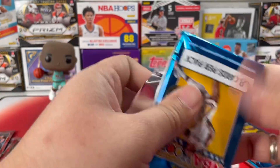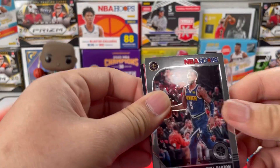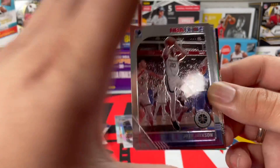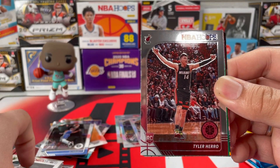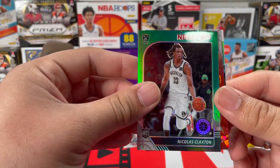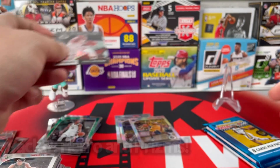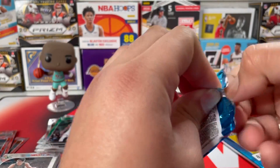Next pack — come on auto! We got Will Barton, Jason Tatum, Josh Jackson, Bol Bol, and Tyler Hero. I was watching his highlights the other night — oh my goodness, this kid can ball. We got Nicholas Claxton, Rudy Gay red prism, and a Lights Camera Action Russell Westbrook — putting that with the inserts. Come on auto or Zion or Ja!